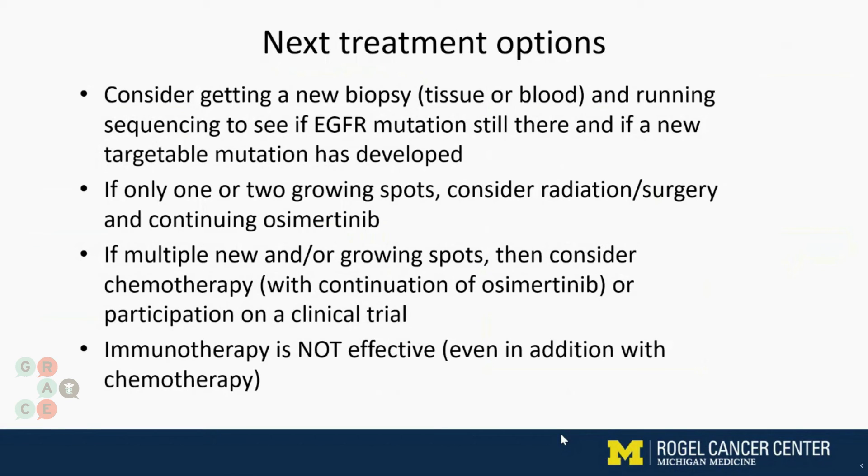I know that there are a lot of commercials on television for immunotherapy. These are drugs like pembrolizumab, which is Keytruda; nivolumab, which is Opdivo; and durvalumab, which is Imfinzi. Certainly these drugs have changed how we treat non-small cell lung cancer. But we see that for patients with EGFR-mutated non-small cell lung cancer, immunotherapy really doesn't seem to be beneficial, even if we add chemotherapy to it. So as a normal standard of care, I wouldn't go to immunotherapy right after osimertinib stops working.